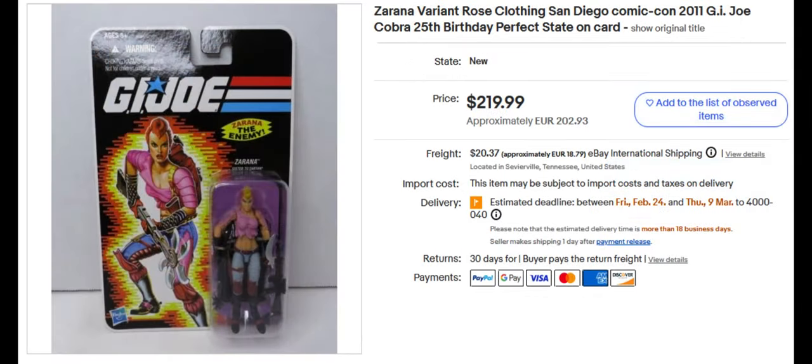After that we've got another Zorana action figure. She's from the 2011 Joe Con, I suspect. Sold for $219.99, and in her traditional garb — her pink outfit.